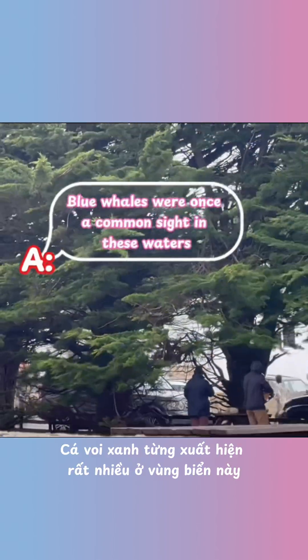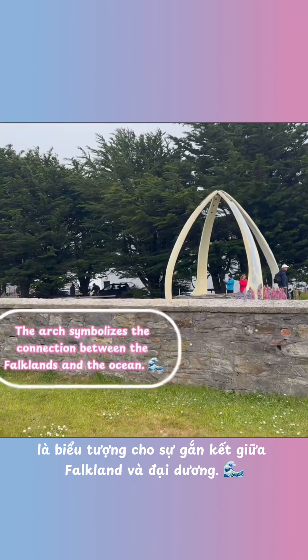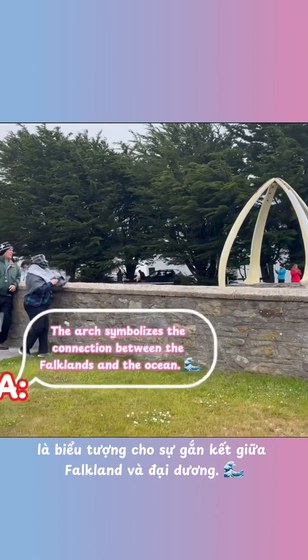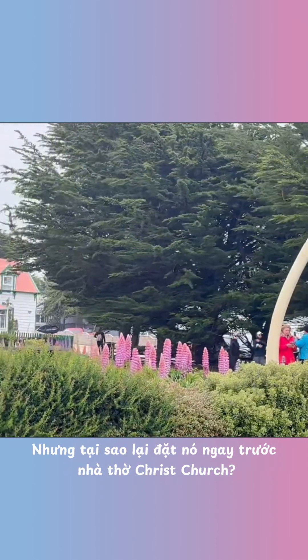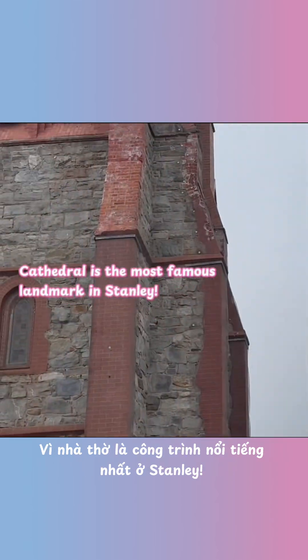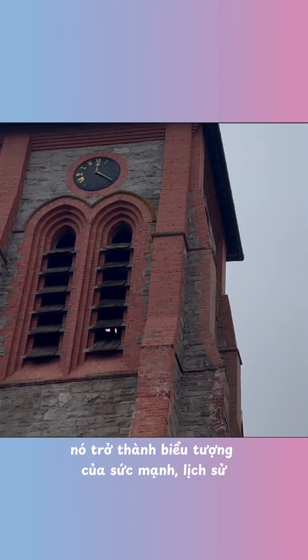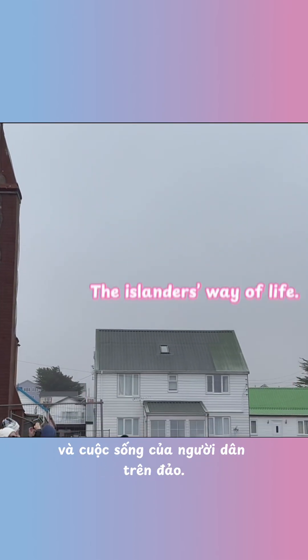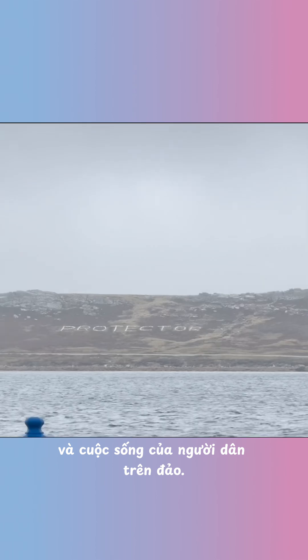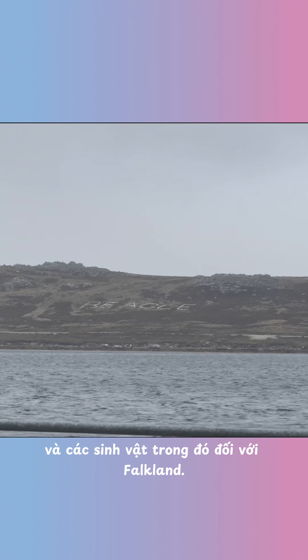Exactly. Blue whales were once a common sight in these waters, and the arch symbolizes the connection between the Falklands and the ocean. The cathedral is the most famous landmark in Stanley, so by placing the arch here, it became a symbol of strength, history, and the islanders' way of life. It's also a reminder of how important the sea and its creatures are to the Falklands.